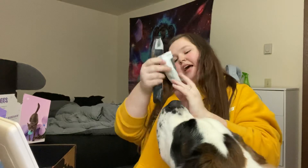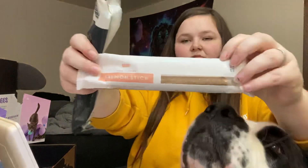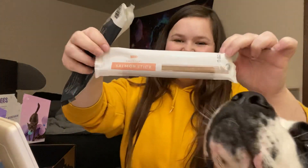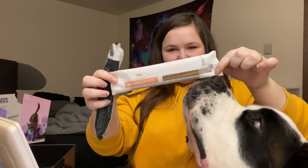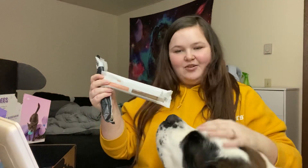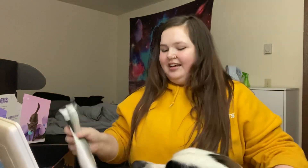And then we have a salmon stick. I don't think they smell, but I don't know if he smells it or if he just knows that it's for him, so he's like, I don't care, just give it to me. Probably the second option.